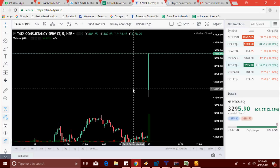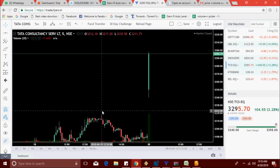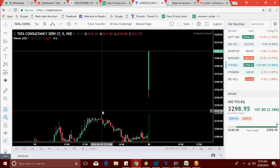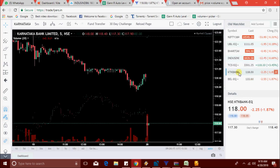TCS breaks a new high — now at 3291 level, yes it's breaking that level, now 3294, now 3295. Let's see if it breaks the 3300 level. 3300 is a round number, so if it breaks that it will definitely go up, or else it comes down. Now TCS is at 3299, trying to break the round number — yes, it's broken the 3300 round number!